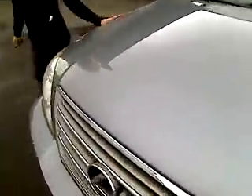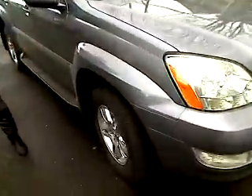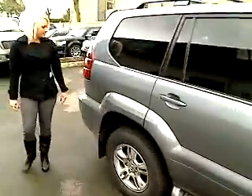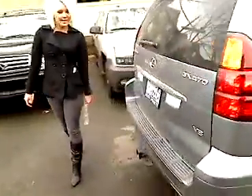Gorgeous Lexus if I might say. Great condition, looks brand new. Nice looking tires, nice looking rims. Running boards down here on the bottom. Privacy glass, four doors. Tow package right down here on the bottom.